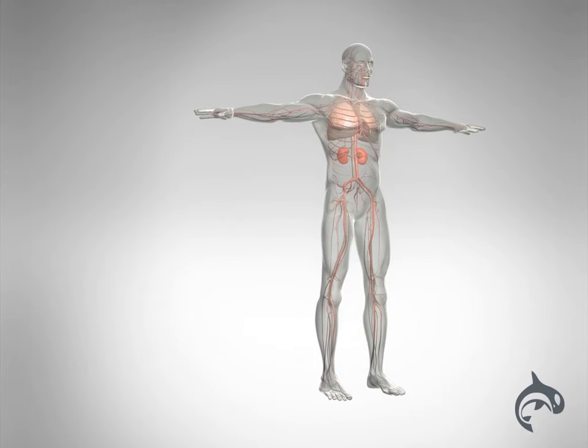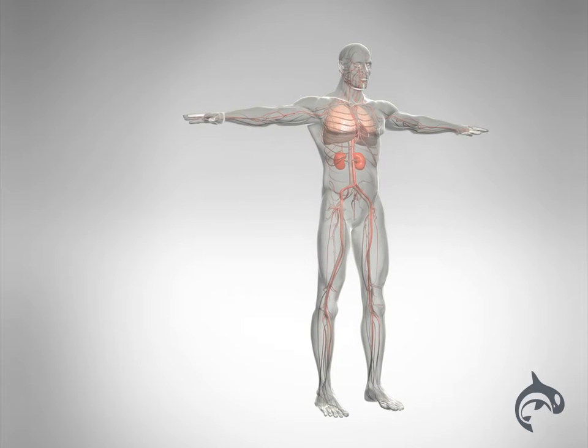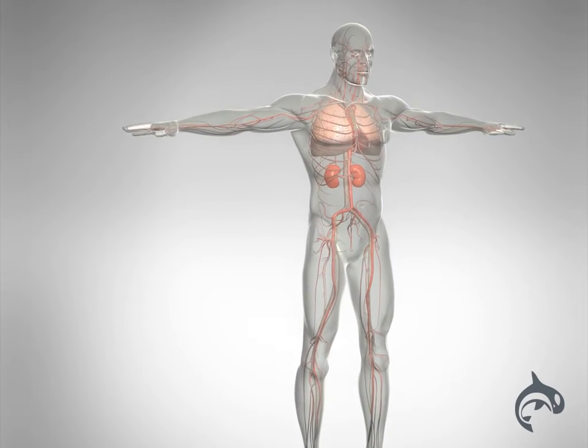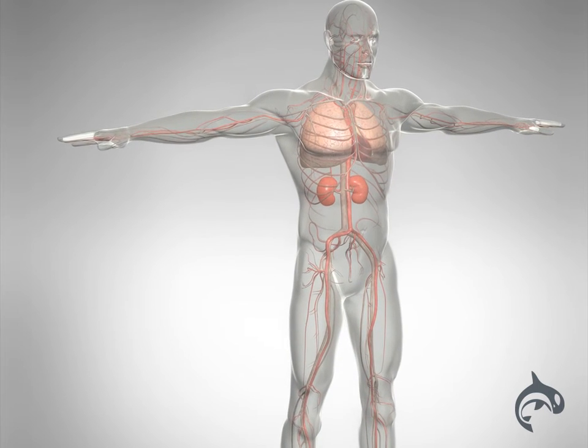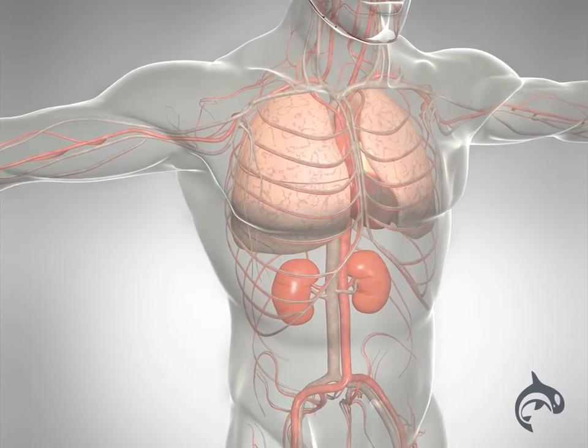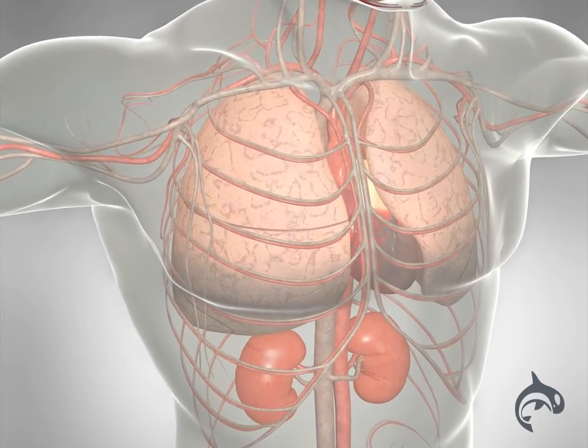The sluggish flow of blood in heart failure can also lead to blood clots forming in the heart. They can travel to the brain and cause a stroke. Blood clots can also form in the legs and then travel to the lungs, a potentially serious condition.